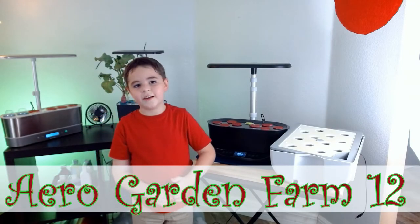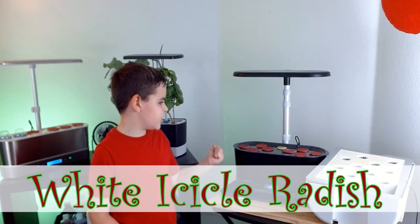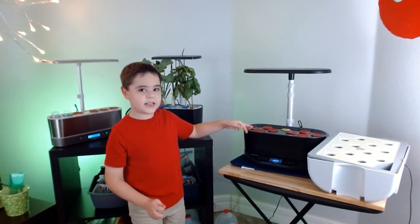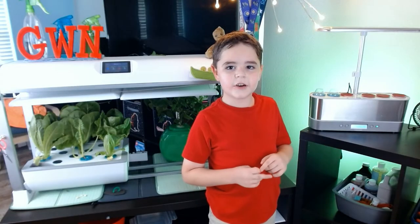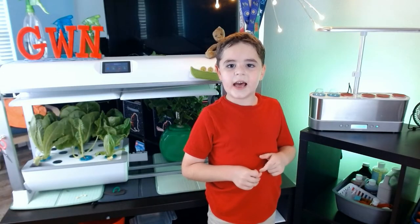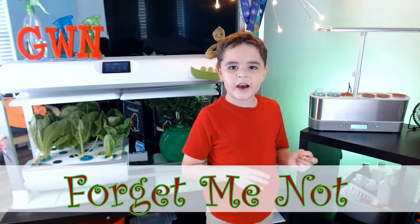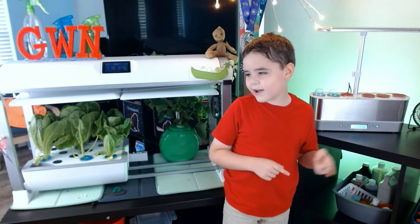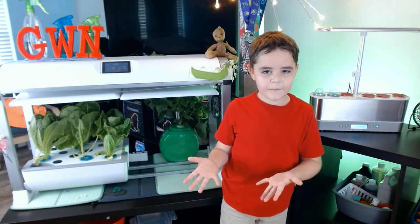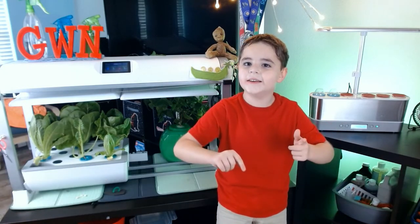Today we're going to give you a hot tip on them. Next, we're going to look at the white icicle radish. There's another plant in there, the Thai basil. Next, we're going to take a look at the bluebird forget-me-not flowers and the parasitic romaine lettuce.